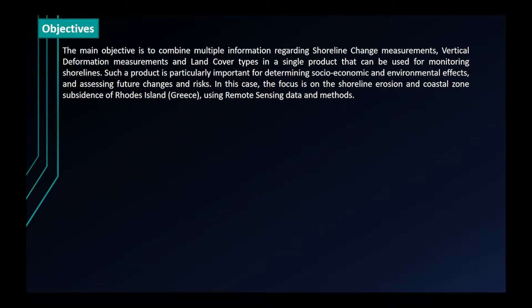The main objective is to combine multiple information regarding shoreline change measurements, vertical deformation measurements, and land cover types in a single product that can be used for monitoring shorelines. Such a product is particularly important for determining socio-economic and environmental effects and assessing future changes and risks.